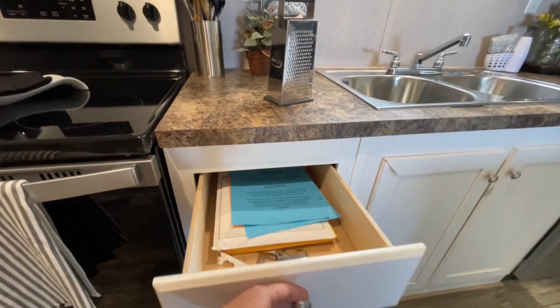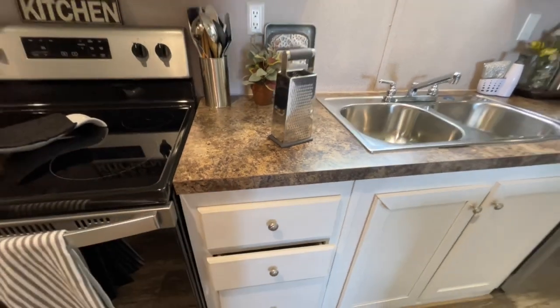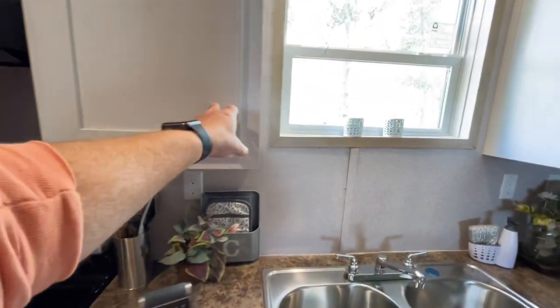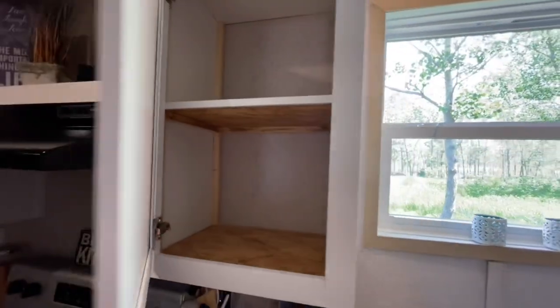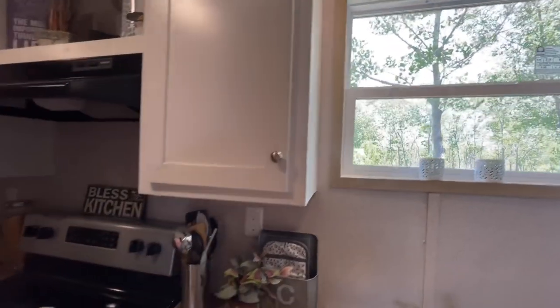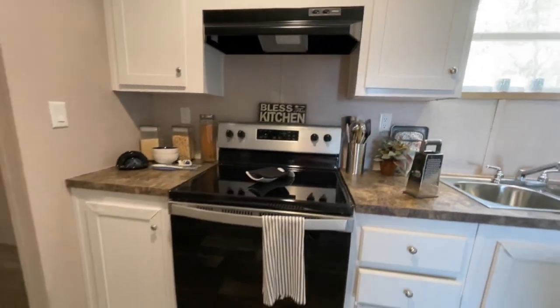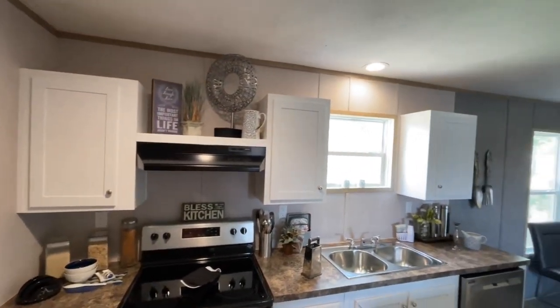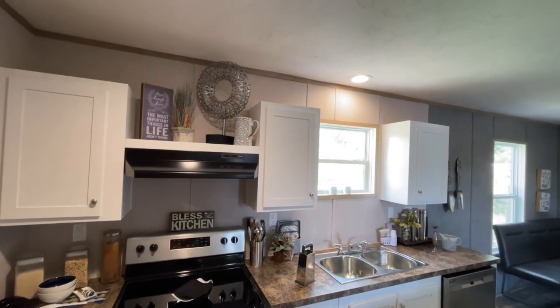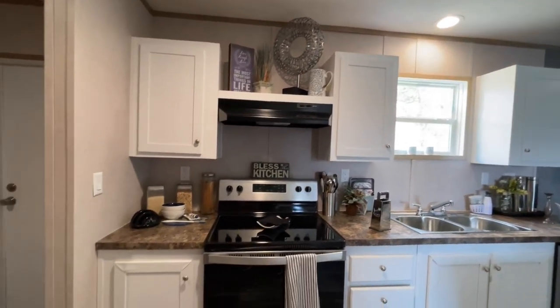Check out these drawers — not soft close, but I'm sure that's something you could upgrade to. Got some wood shelves in here. Then you got the stove and the range hood. A little openness up above it. And all the cabinets are open, so you can put some decorations up there if you wanted to.